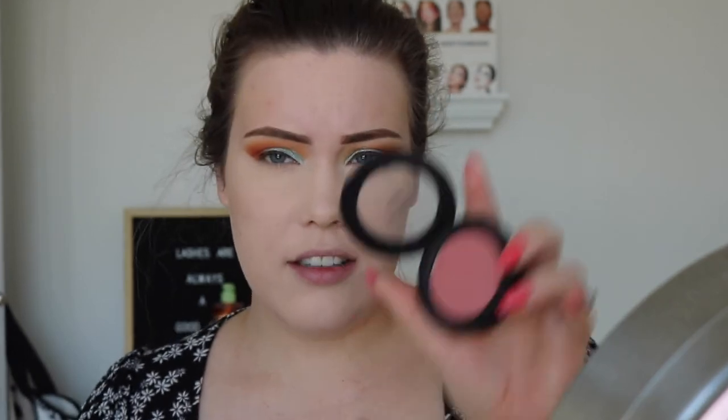For blush, as we discussed earlier, I'm going to go in with my Bare Minerals Gen Nude blush. It's like a pretty mauve color. It's a little dark, but since it's a little dark, I'm going to use my Duo Fiber Small Powder Brush by Stelazzi. These are so good.